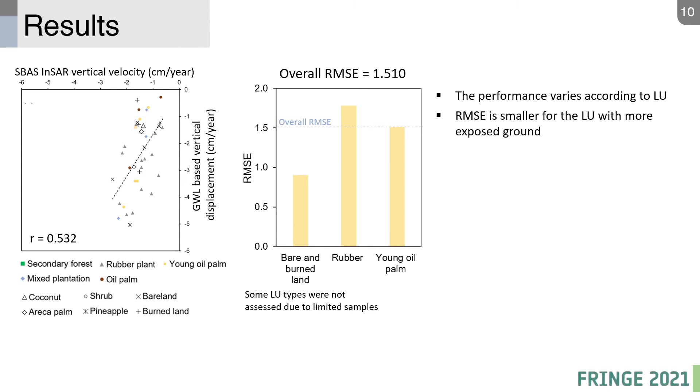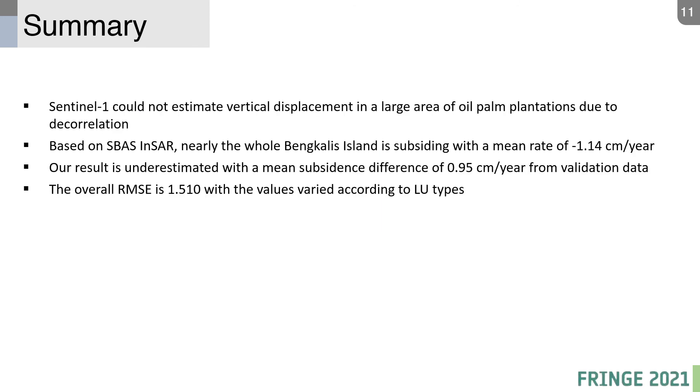We found that performance varies according to land use types. The error is smaller for land use with more exposed ground, likely due to volume decorrelation in dense vegetation areas.